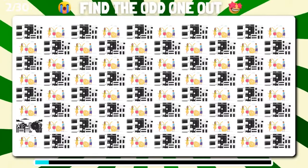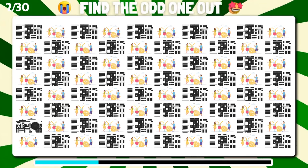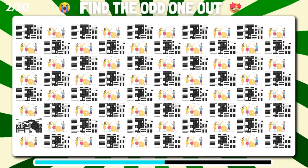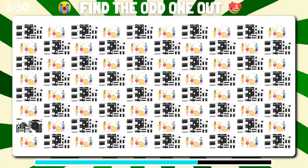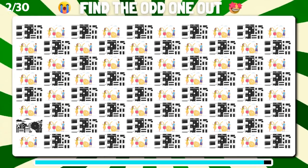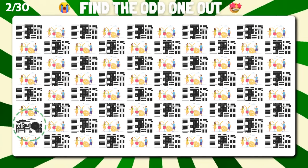Pay attention and locate the emoji that doesn't match the others. Great job. It's right here.